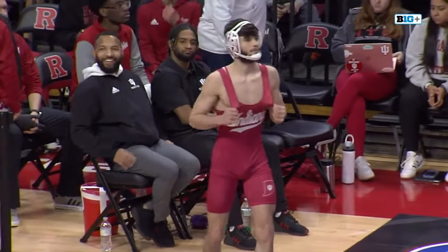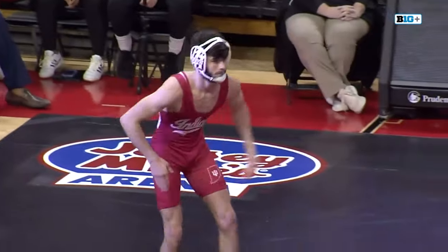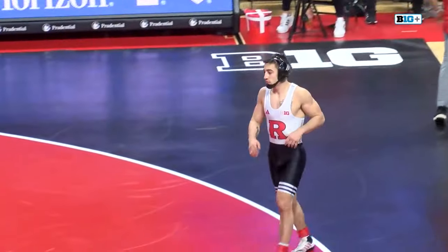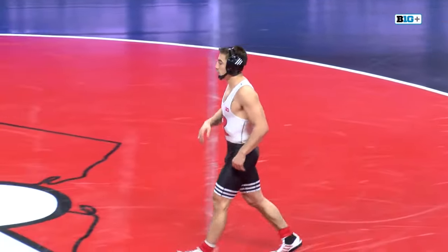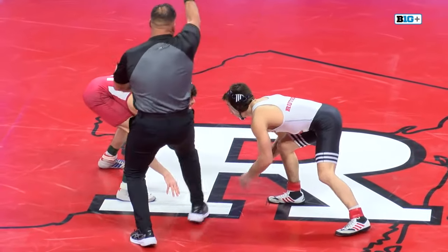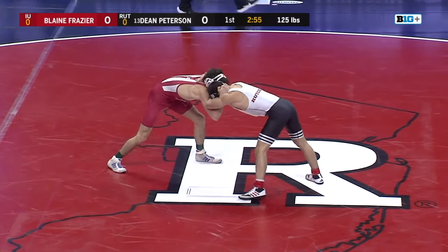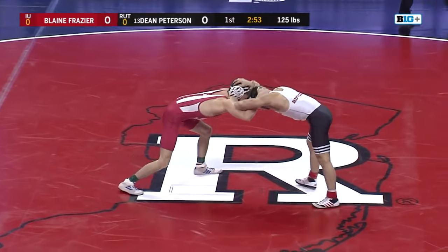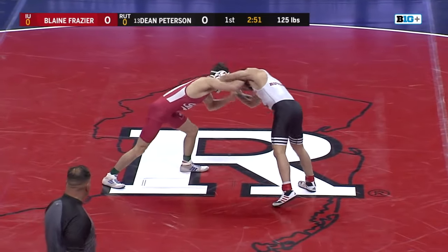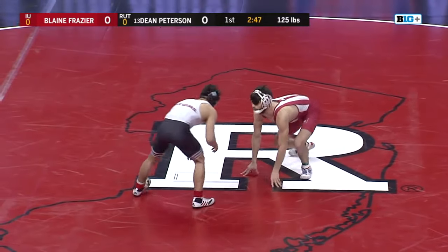Dean Frazier, as you see him down there. Indiana sporting the red singlets tonight. And for Rutgers, it's Dean Peterson in the black and white singlets. Peterson suffered his first loss last week to Tyler Klinski of Ryder, dropped from number two down to number 13 in the country. But otherwise, he's still having a standout year so far, 6-1, looking to bounce back big time to open up the duel here this evening.